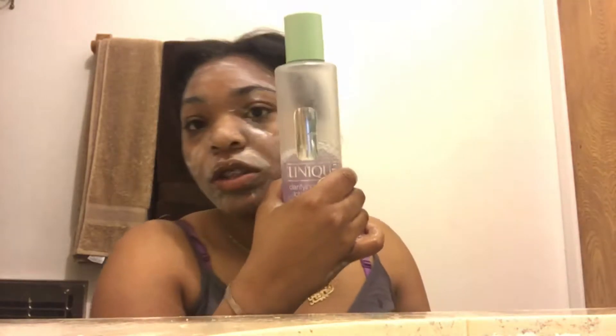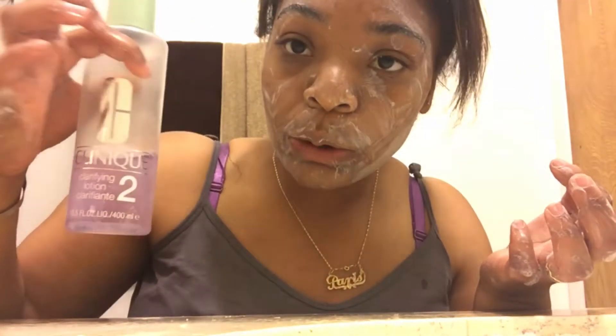Hey guys, I know I look a mess but I want to show you my skin is soft with no bumps — except here because I got a weave and it always breaks me out. One of my subscribers asked what do I wash my face with, how do I clean my skin. I thought I made a video about this, I guess I didn't. I use black soap, it's by this brand Sheer Motion.